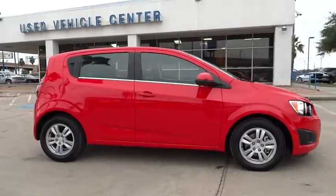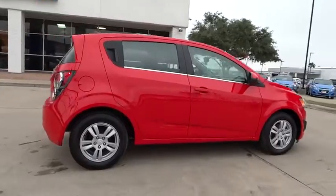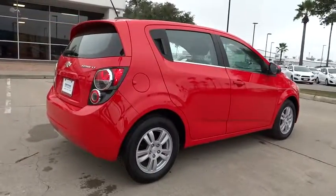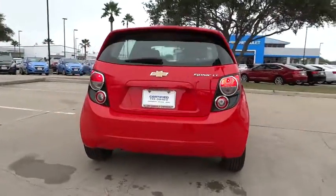2015 Sonic. The taut, strong body lines and powerful stance of Chevy Sonic allude to the power you'll find under its hood. Throw a little extra power into the mix with the available turbocharged engine.